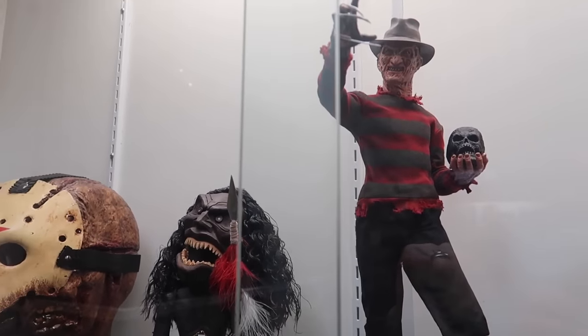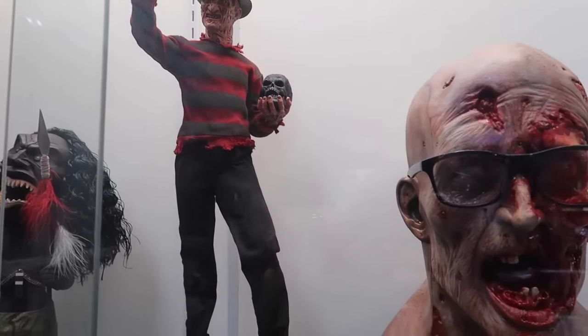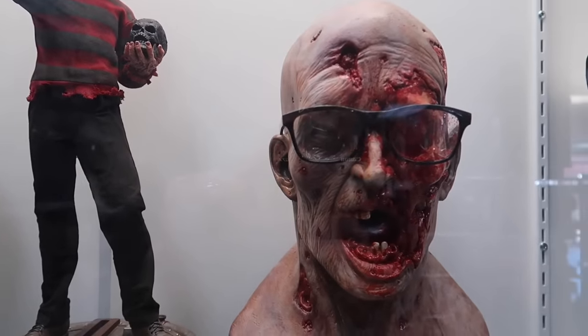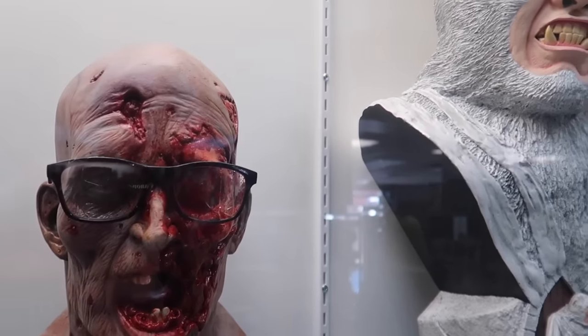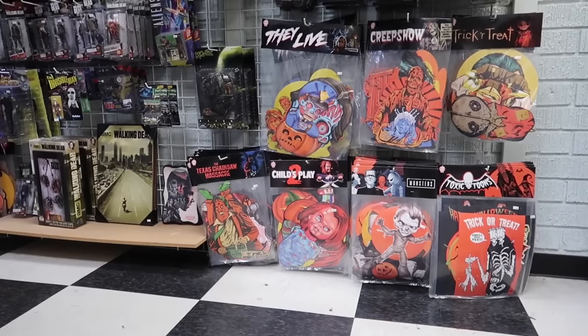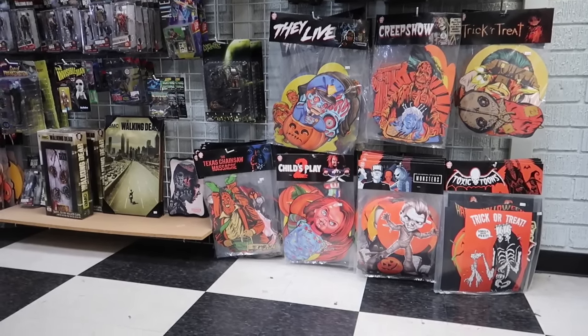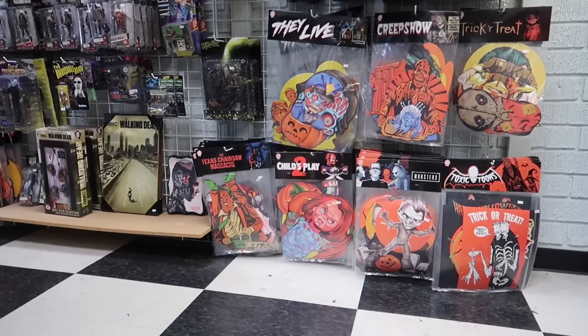I'm loving this place. I would hang every single one of these in our house, especially that Creepshow one. I'm going to go on record as saying this store, in my opinion, is maybe one of the top places to get collectibles at a very reasonable price with a lot of variety.